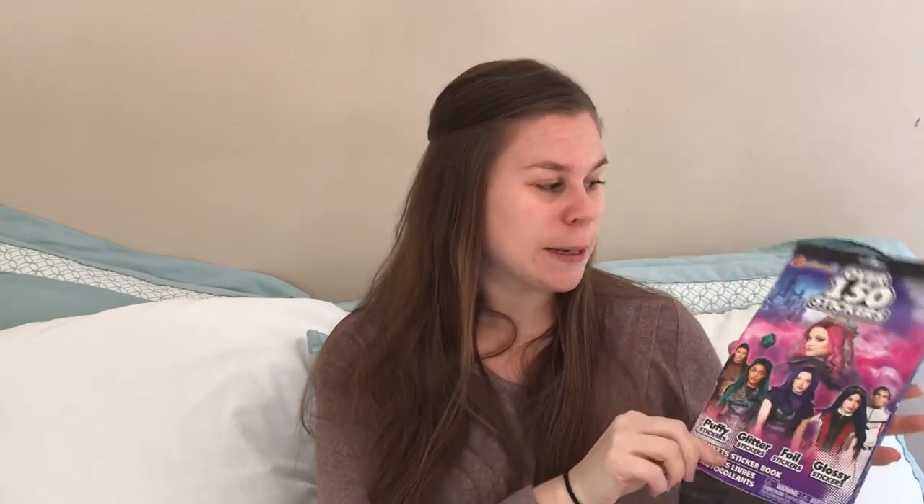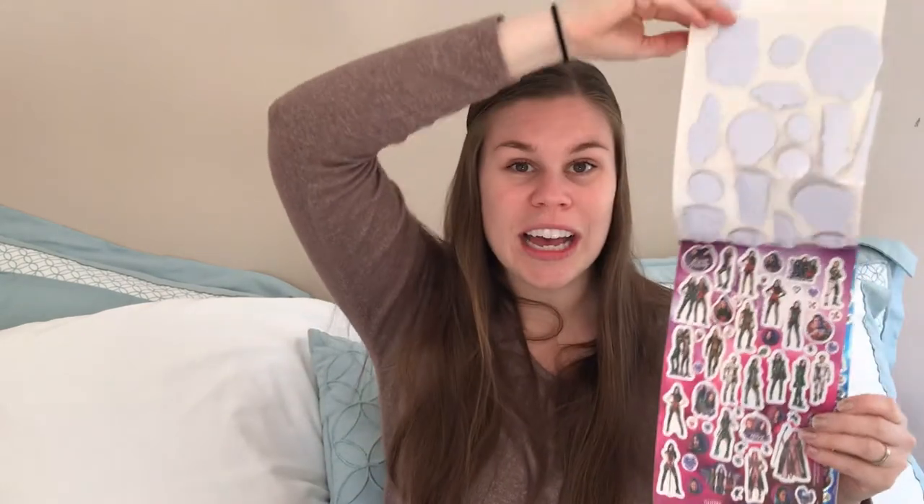For Isabel, she really likes the Descendants, which is a movie, so I found this sticker pack. This will be really fun for her to do over the next couple of weeks — there are 150 stickers of all kinds, like glitter and puff stickers. I think she will really enjoy this.